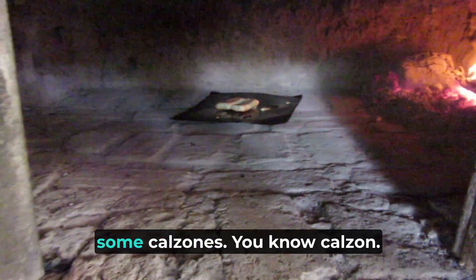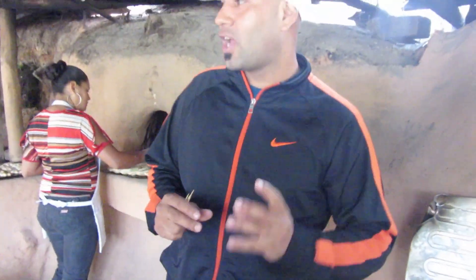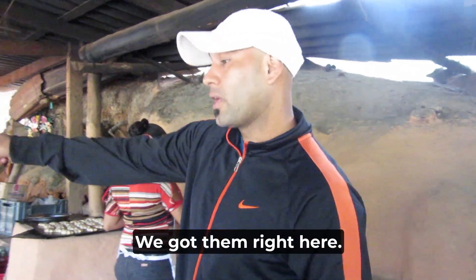They are doing as well some calzones — you know calzones? The pizzas that are... they put a little bit of the sauce and very nice cheese. We got them right here.